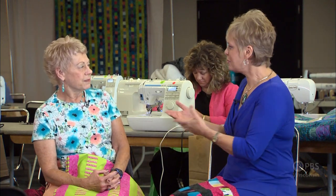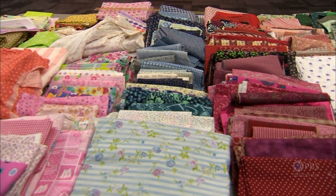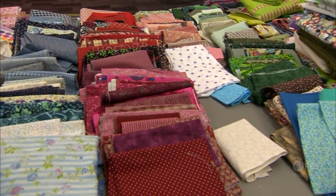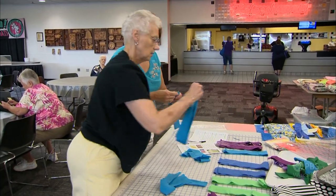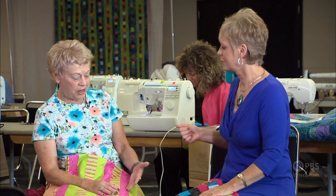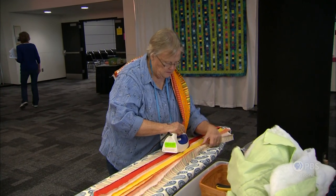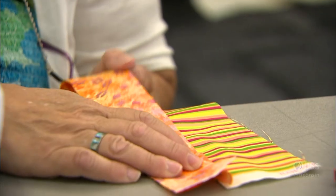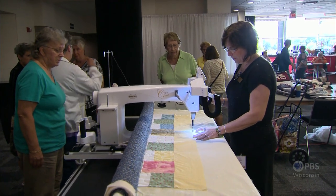We have some different stations set up, and you can do this too at your community group, at an expo, or even just with some friends. We have a table where we sort fabric, then someone decides what color combinations should go together. We have a chart you can fill out. I finished the borders on this quilt and then worked on the back. Other people do the cutting, piece the center, and do the pressing. Then we have someone putting the columns together, as well as doing the quilting with a long arm quilting machine.